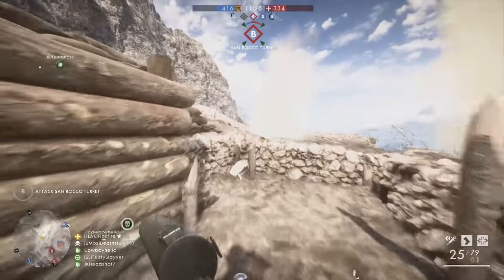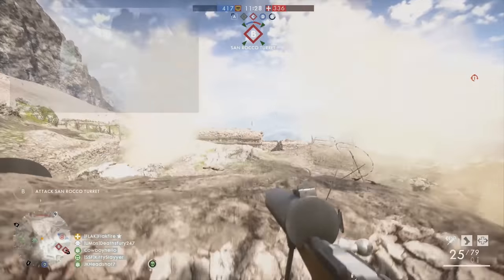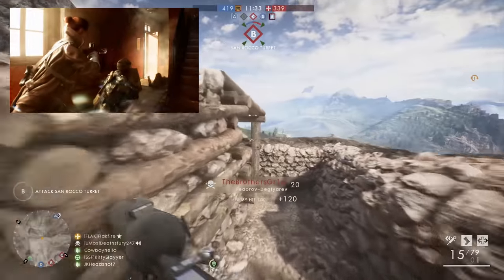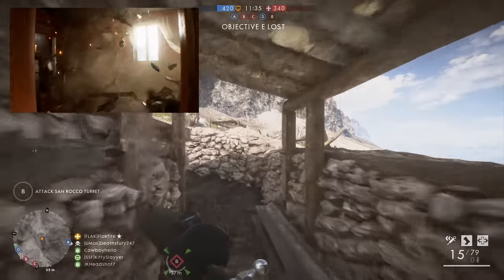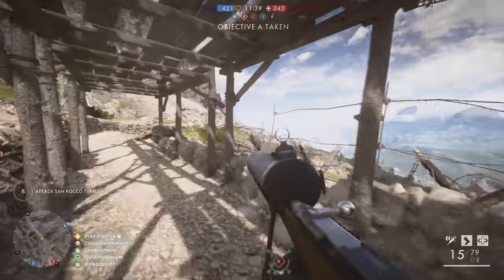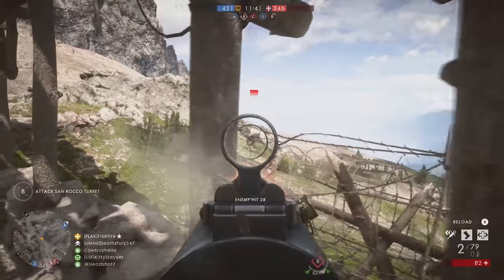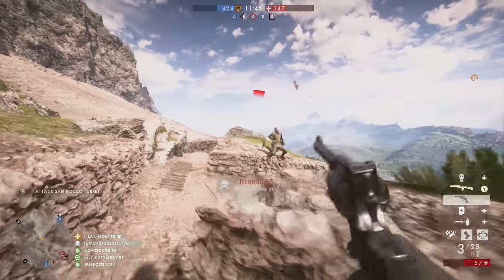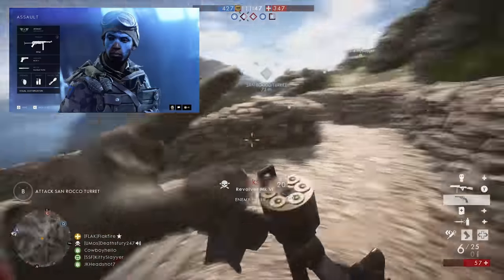For submachine guns, the M1928 Thompson got a lot of screen time in the trailer. Sporting 20-round magazines, we actually see both vertical and horizontal foregrips in the trailer. Fully automatic, the M1928 Thompson had a fire rate of around 700 rounds per minute.